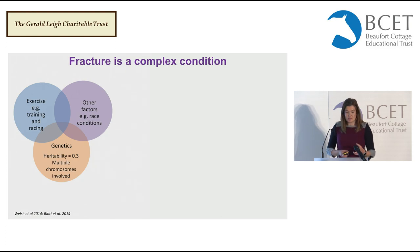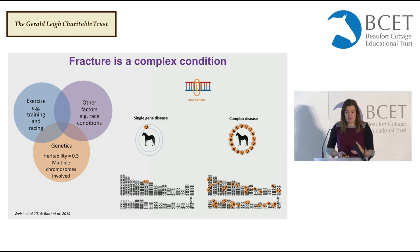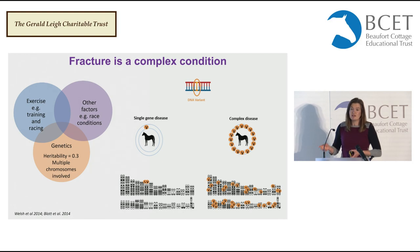We know this is a complex disease with multiple chromosomes involved. In a single gene disease you've got one DNA variant at one chromosomal position, and whether you inherit one or two copies determines whether you get the disease. But in a complex disease like fracture, we've got multiple variants spread across the genome, and how those variants interact with each other as well as with environmental risk factors will determine whether the horse actually has a fracture or not.